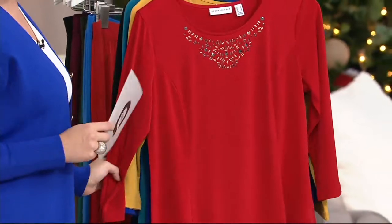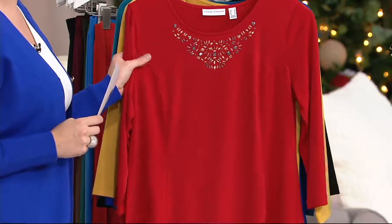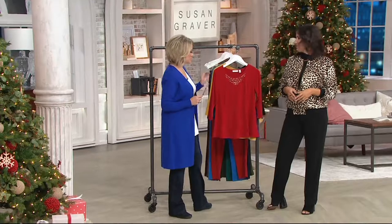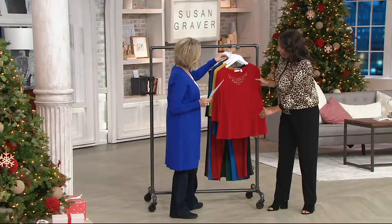Just know that when you fall in love with, in this case, that scarlet red — since it is Liquid Knit, it will stay that color forever. That's one of the reasons we love the fabric. Justine, this red is stunning. Take us on a tour of all of the embellishments as we're looking at it in that red.